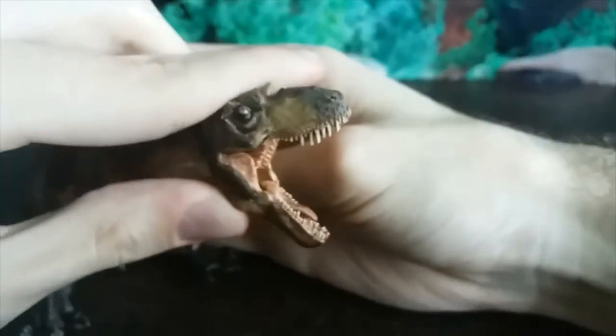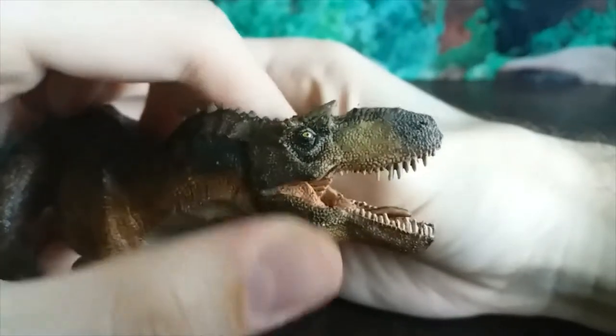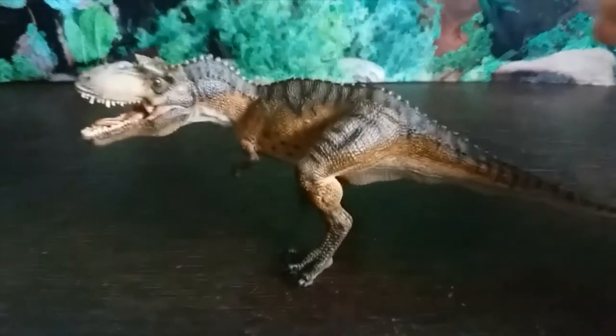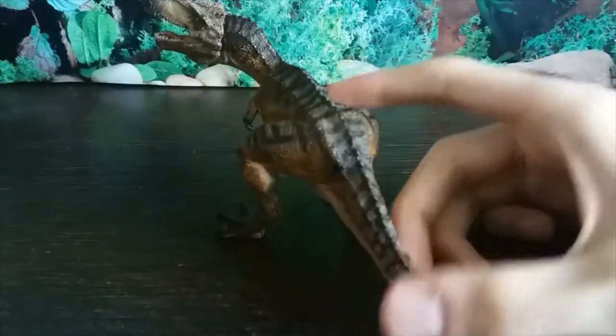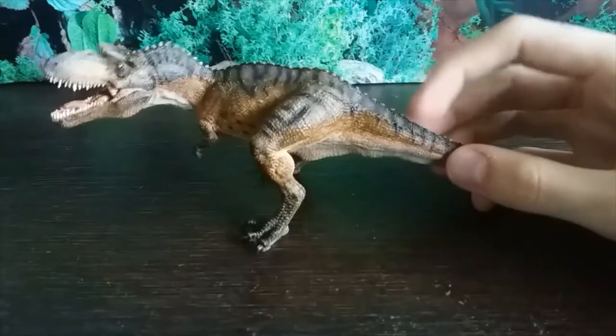This jaw opens really wide, but I don't think it looks as great when it's all the way open, so I prefer to keep it slightly more closed — I think it looks better. The coloration on this figure is also really naturalistic. Some might say it's a bit dull because it's very brown with these black stripes, which look way more pronounced in person than they do in the promo images. I honestly prefer this.